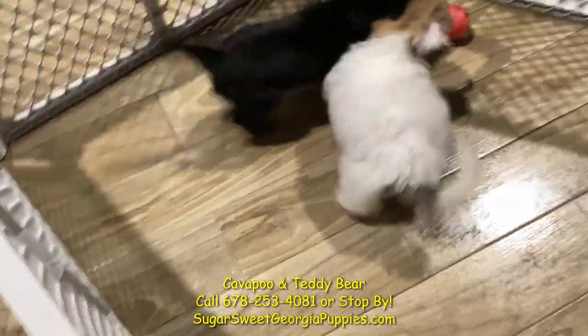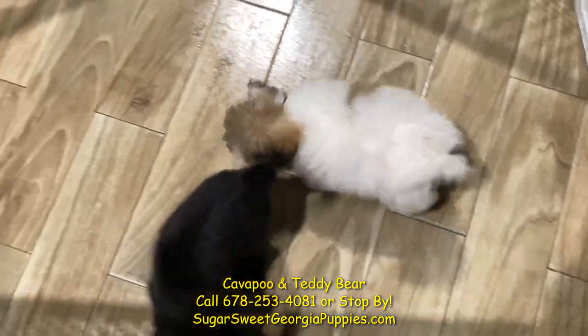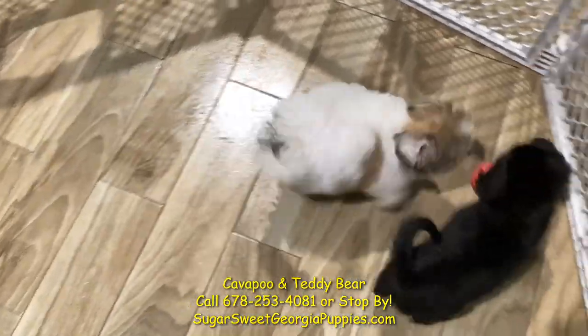Absolutely fantastic puppies. Of course the Shion — the teddy bear — is hypoallergenic, non-shedding. The Cavapoo sheds less and is almost hypoallergenic.